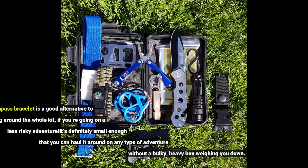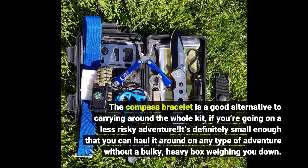The compass bracelet is a good alternative to carrying around the whole kit if you're going on a less risky adventure. It's definitely small enough that you can haul it around on any type of adventure without a bulky, heavy box weighing you down.